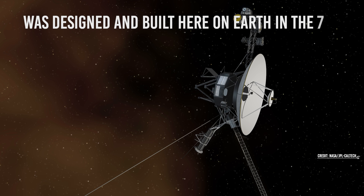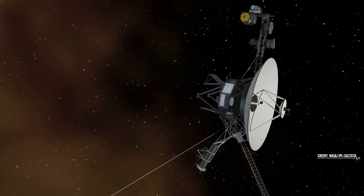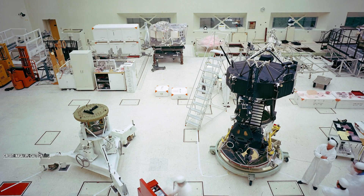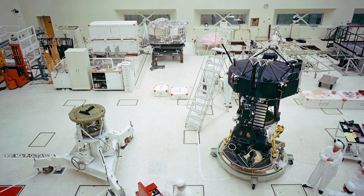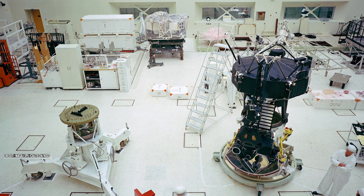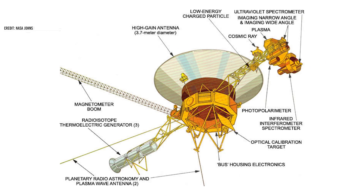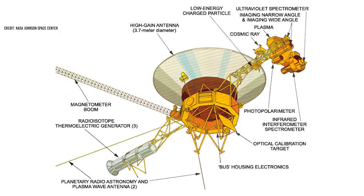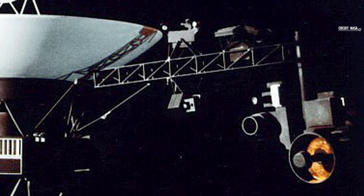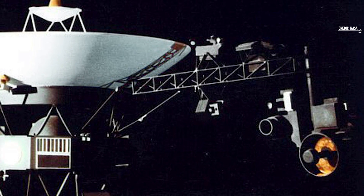Voyager 1 was designed and built here on Earth in the 70s. Despite being in space for 45 years, as of 2022, the computers and systems on board the spacecraft are still functioning. The Voyager 1 spacecraft has two cameras on board: a wide-angle camera and a narrow-angle camera. The wide-angle camera is used to take grayscale background photos, while the narrow-angle camera is used to take color photos of planets.